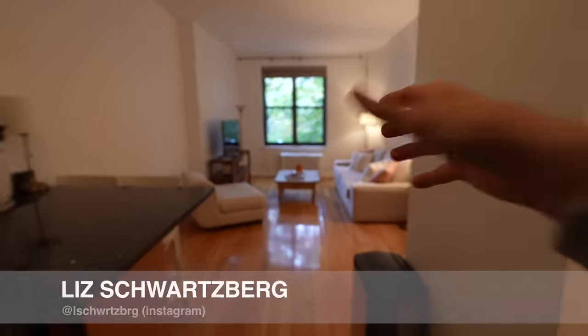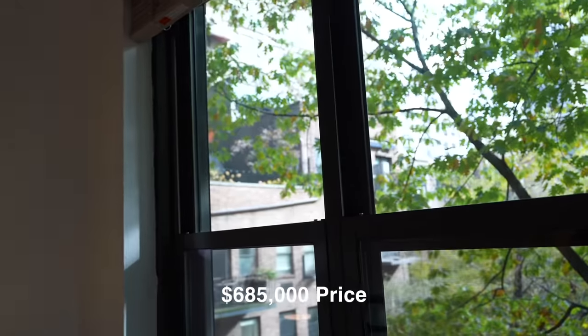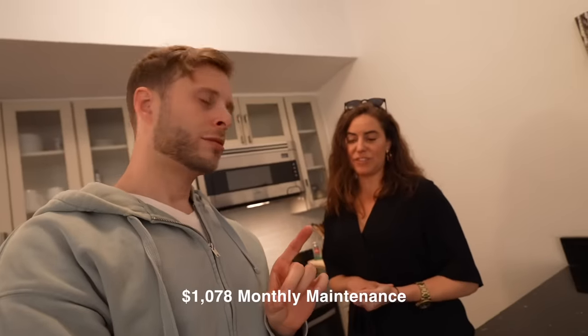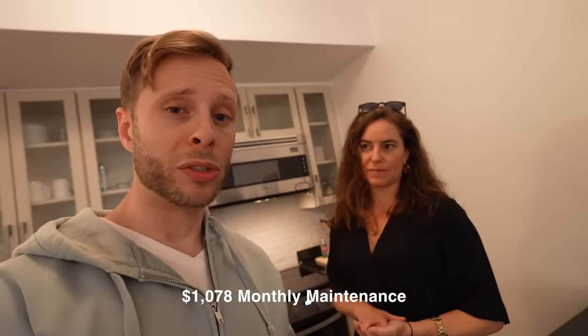It's so cute. What are we looking at? What's it cost? I want it. The asking price is $685,000. The maintenance is $1,078, which — because it's a co-op — includes the taxes. That's your monthly fee, which is very reasonable for a one-bedroom in this neighborhood. Kind of is. New York's expensive.